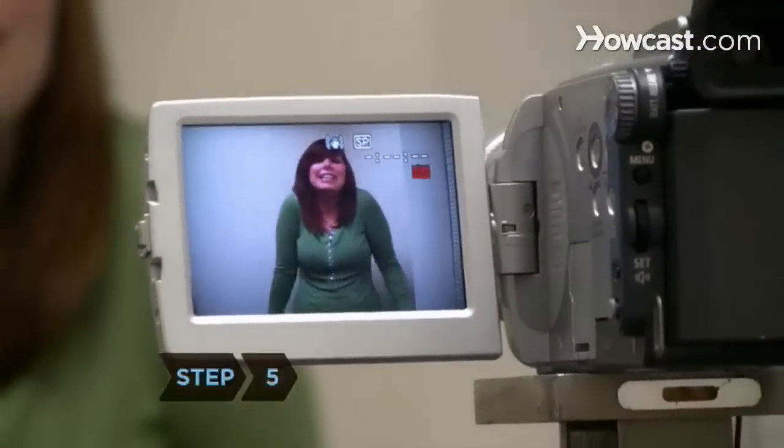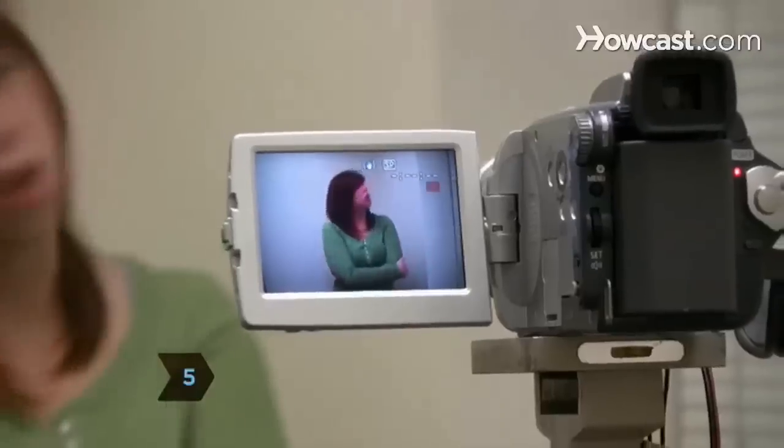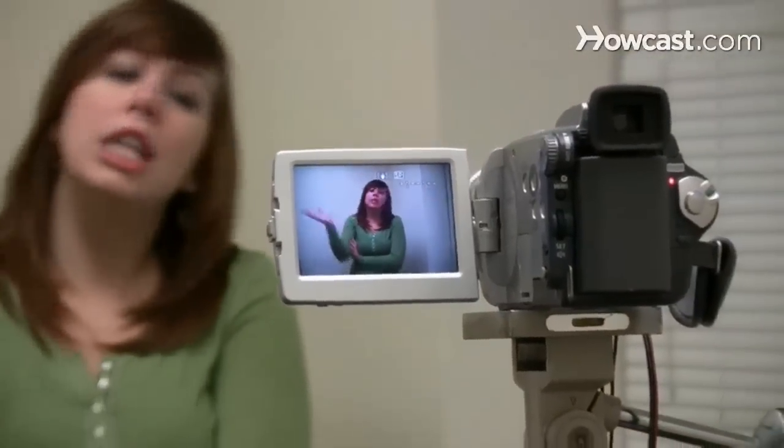Step 5. If you'll be auditioning on camera, know how you appear on film. Borrow or rent a video camera and have your friend tape your performance. Practice appearing comfortable and natural.